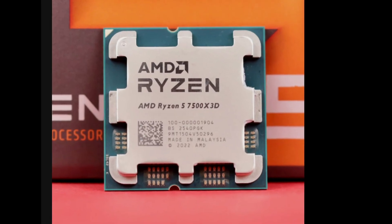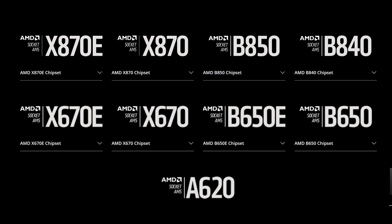One thing I must mention is that this is an AM5 chip, so you will need an AM5 motherboard to use it.